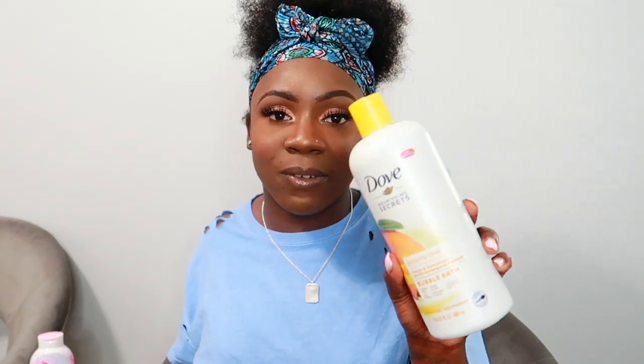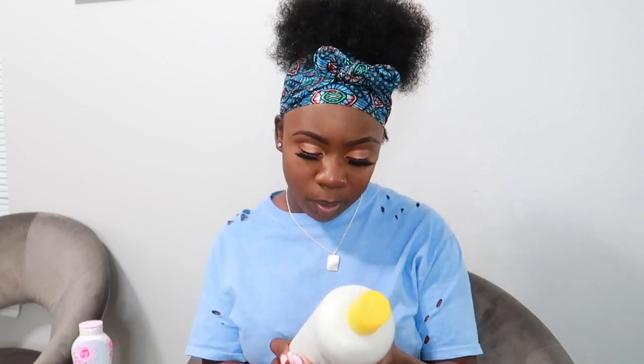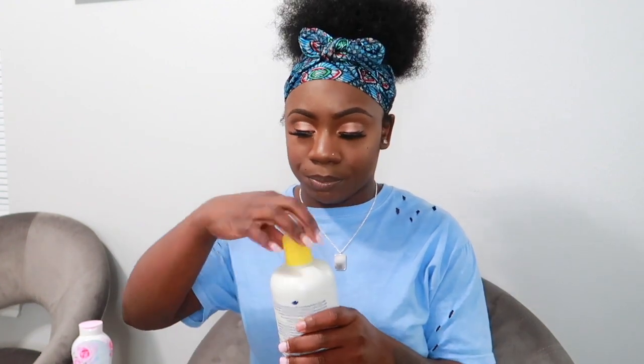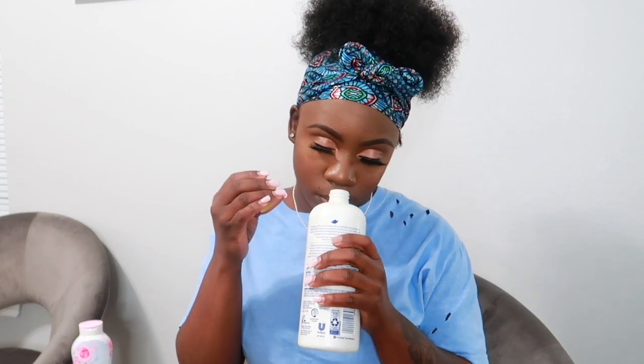I also got a bubble bath because I love to decompress after a long work week — just relax and let my bones rest. I got this Dove bubble bath in the Mango and Almond scent. It's sulfate free and gentle to skin. It smells so so good.